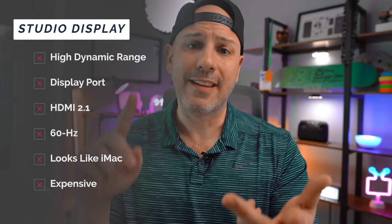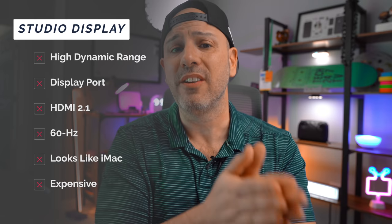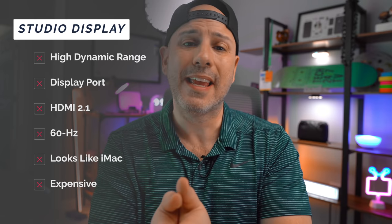I get it. I know exactly where you are coming from. Why would anyone want to spend $1,599 on Apple's new Studio Display? It doesn't support HDR. It doesn't have DisplayPort. It doesn't have HDMI 2.1. Heck, it's still a 60Hz panel. And even more importantly, it looks like last year's 24-inch iMac that's $300 cheaper. You're just missing the computer.